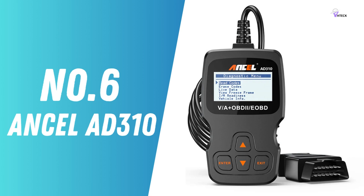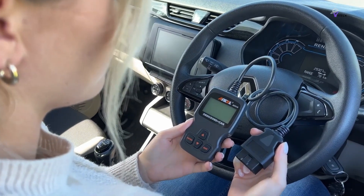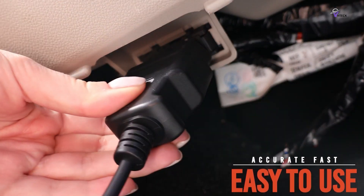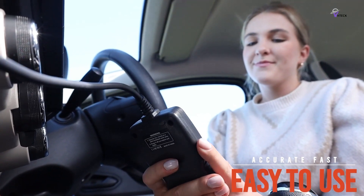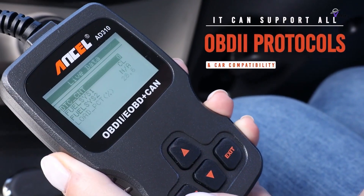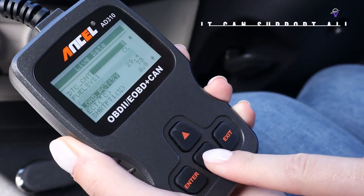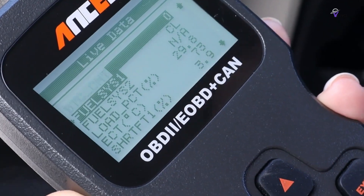Number 6: Ancel AD310 – Best Budget OBD2 Scanner. The Ancel AD310 is hailed as the champion of budget OBD2 scanners, offering an ideal blend of affordability and functionality. Referred to as the car doctor and recommended by Scotty Kilmer, this scanner excels at diagnosing check engine lights by providing clear code explanations and performing various functions effortlessly.